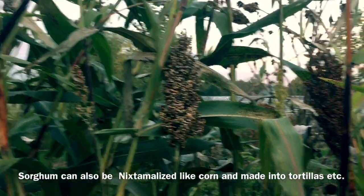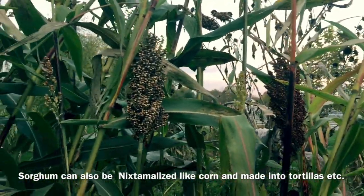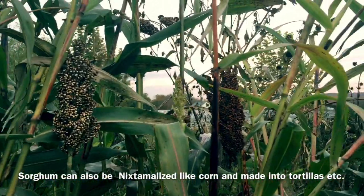Some references online mention specific varieties of popping sorghum, but any sorghum will pop fine. I don't know if the dedicated popping varieties pop bigger or better, but the two varieties I've grown both pop, and they both pop fine.